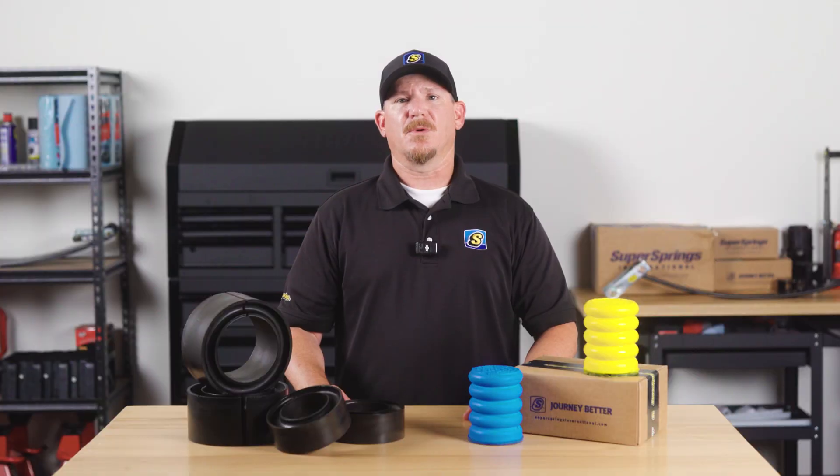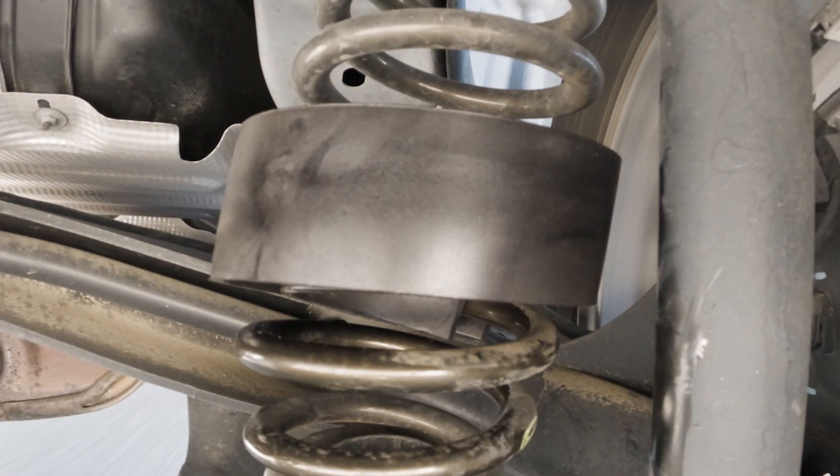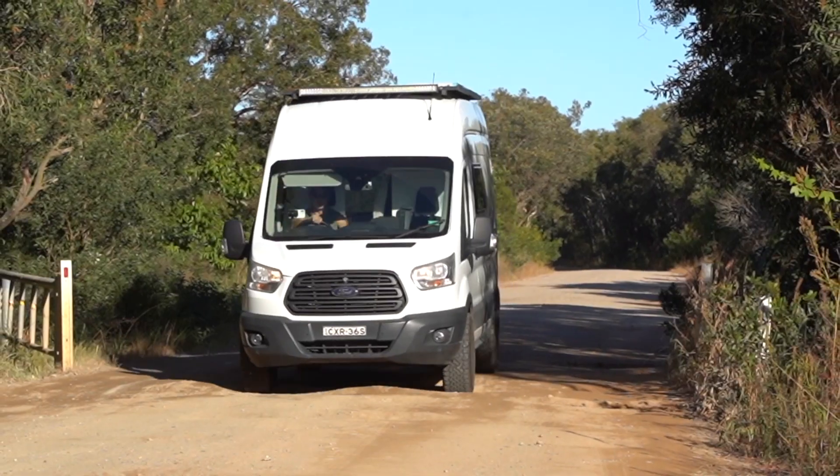By stabilizing both the front and rear, you'll experience better handling, more comfort, and most importantly, increased safety. It's no wonder more and more coach manufacturers are using SumoSprings on both ends as original equipment.